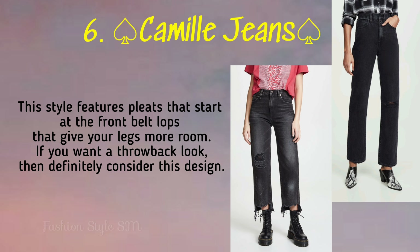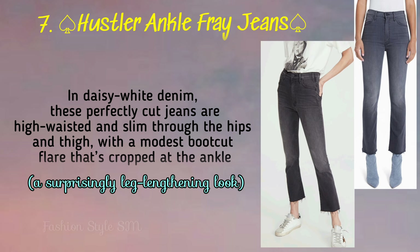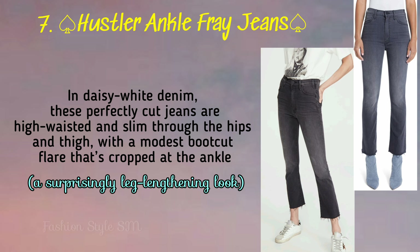Next is Camille jeans, and this is very trendy right now. It's really very beautiful jeans. And next is Hustler ankle fray jeans — a surprisingly leg-lengthening look.